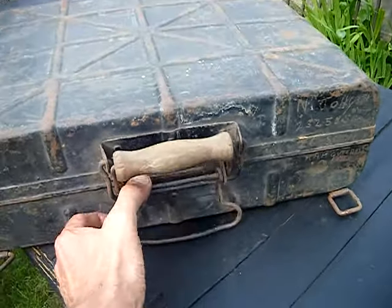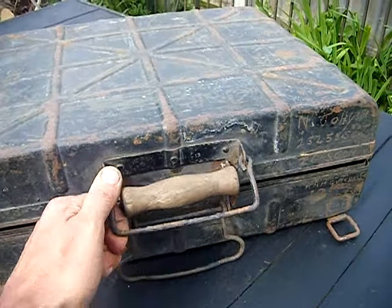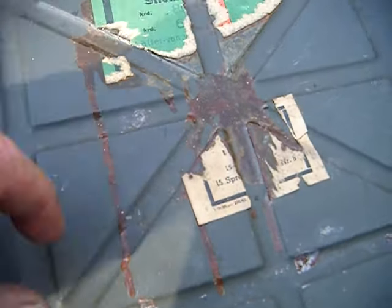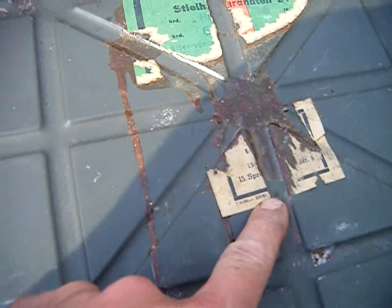It's open — you have to pull this up. Then inside there's a bit of the original label. I think that says 1942, so it's dated 1942.